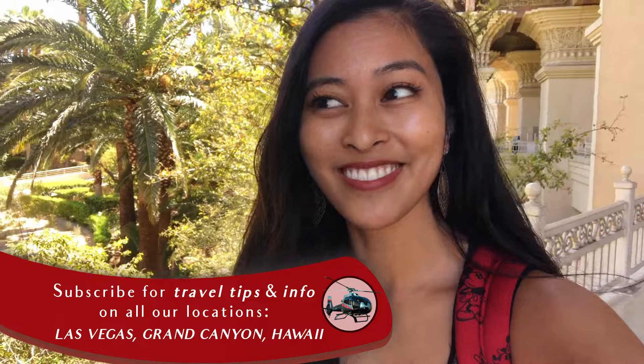Good morning! Up bright and early, ready to take in some sights of the Grand Canyon. It's gonna be a good one. It's about 8 a.m., just waiting for the shuttle to come pick us up and take us to the Maverick terminal where the adventure will begin.